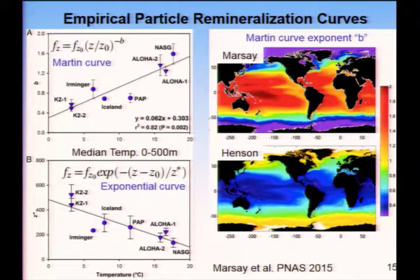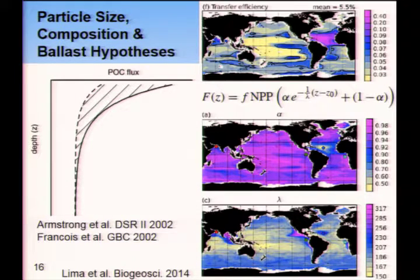Adrian already showed this, but I want to show that although there is some work suggesting that remineralization length scales should scale with temperature, another model shows almost the exact opposite pattern. Some models suggest that in warm environments you get a lot of remineralization right close to the surface ocean, while others say the exact opposite. We really need to work on the mechanisms driving this. Temperature is only one of the factors — Adrian mentioned a rich literature on ballasting, particle size, and composition that could affect these length scales.